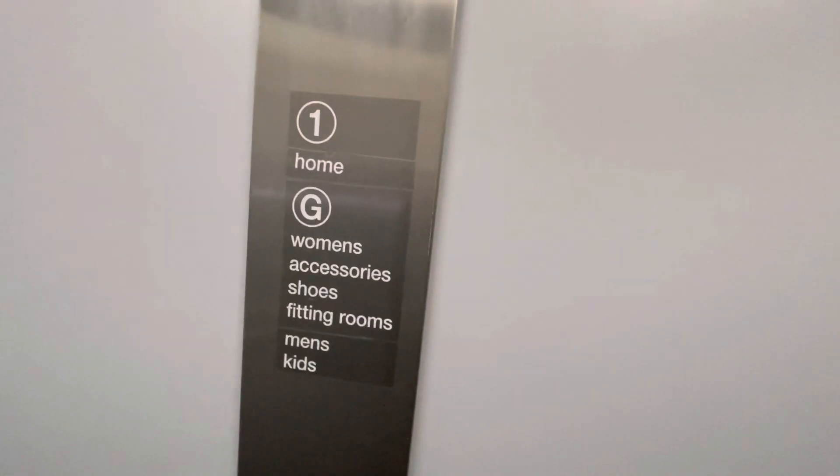Hello, going down. The first floor is homeware. Ground floor has women's wear, accessories, shoes, fitting rooms, men's wear, and kids' wear. We're on the ground. And that's it.